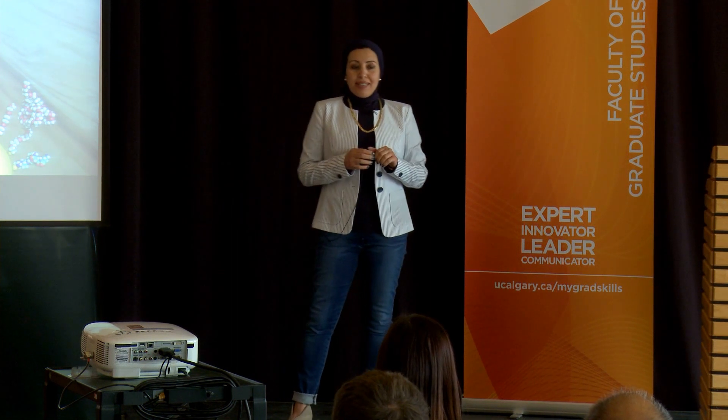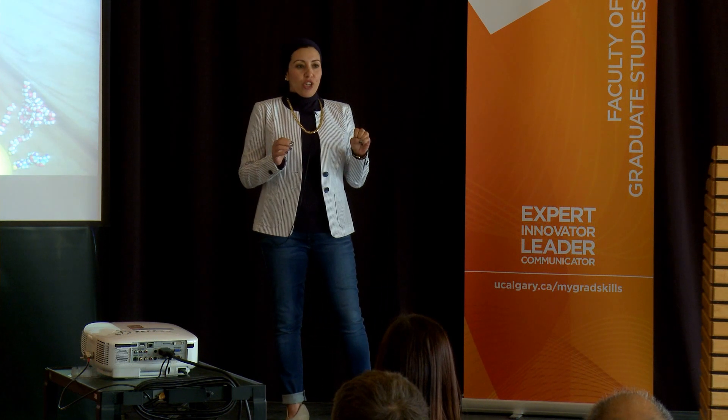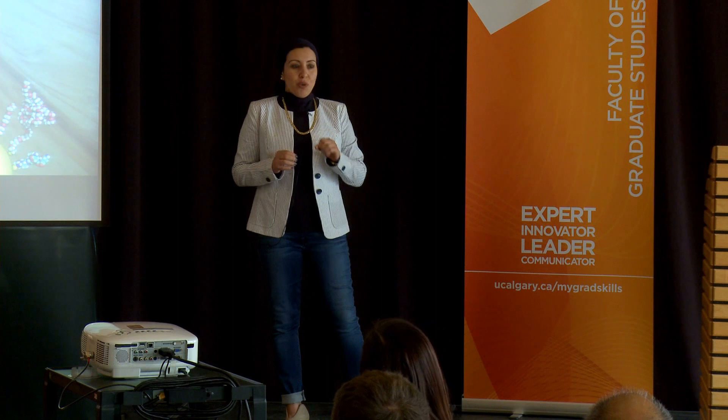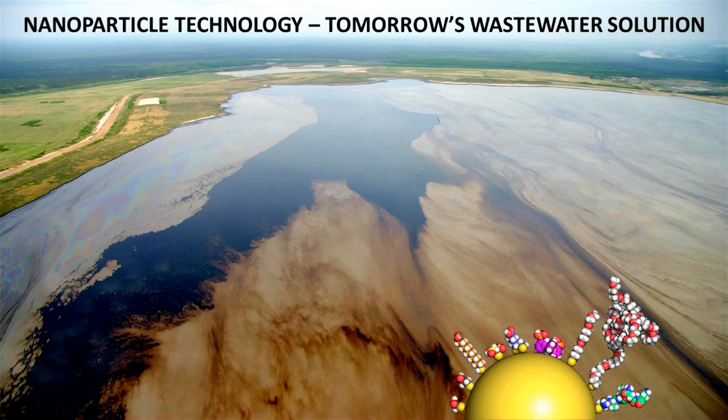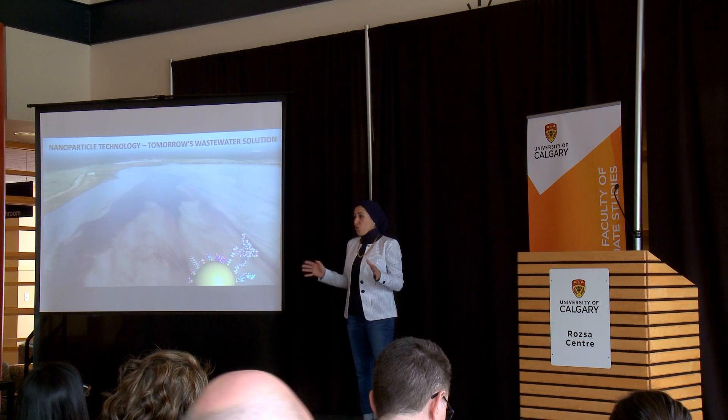These pollutants in the tailing ponds are usually suspended in the water, which makes it very difficult for the existing technologies to remove them. And that's why I'm introducing nanoparticle technologies. Tailing ponds have been increasing day after day. Today we have about 176 km² of tailing ponds — this is actually bigger than the city of Vancouver.